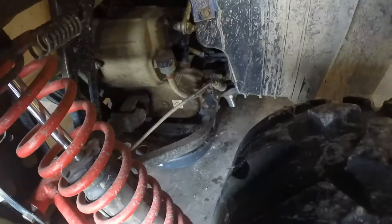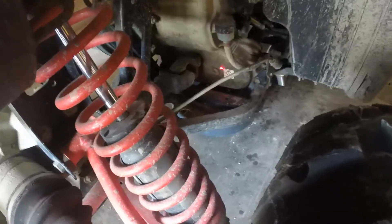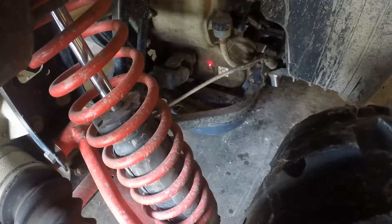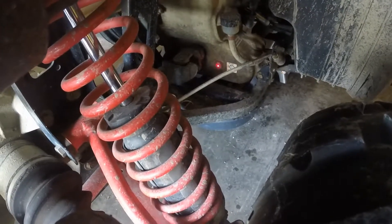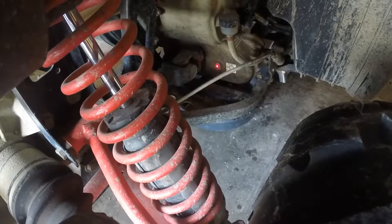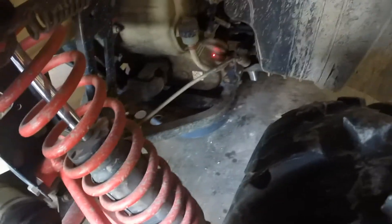The third way to identify your build is the transmission fill plug. On the late builds, it is on the back of the transmission right there. On the early models, that fill plug is over on the side.